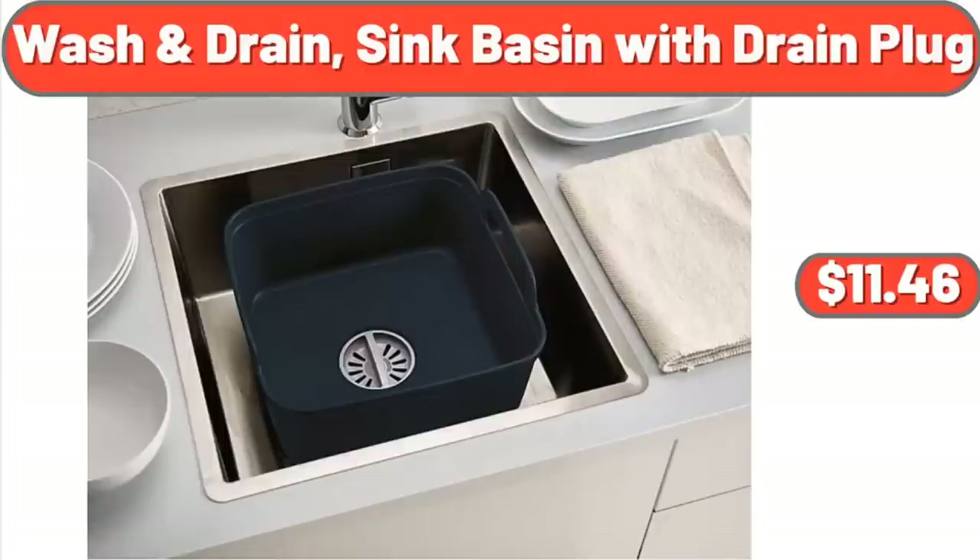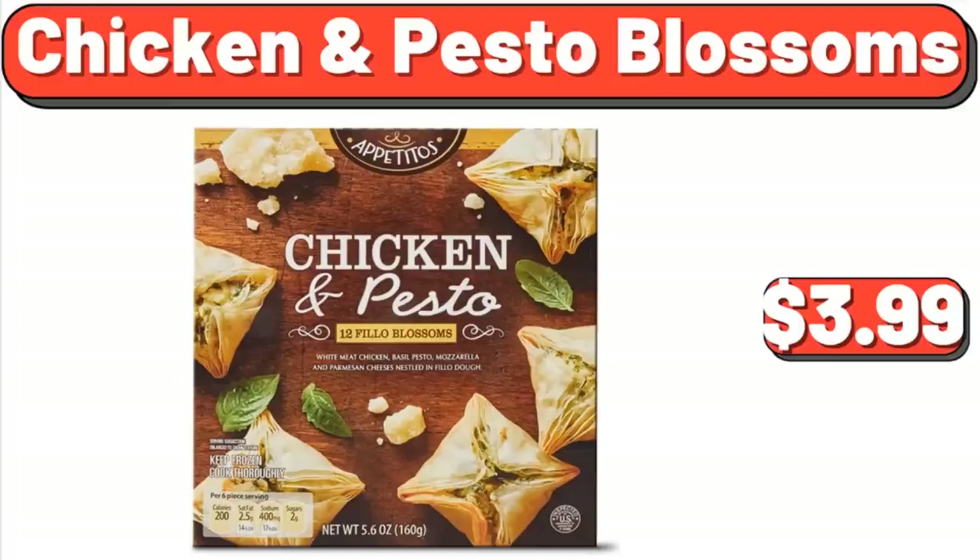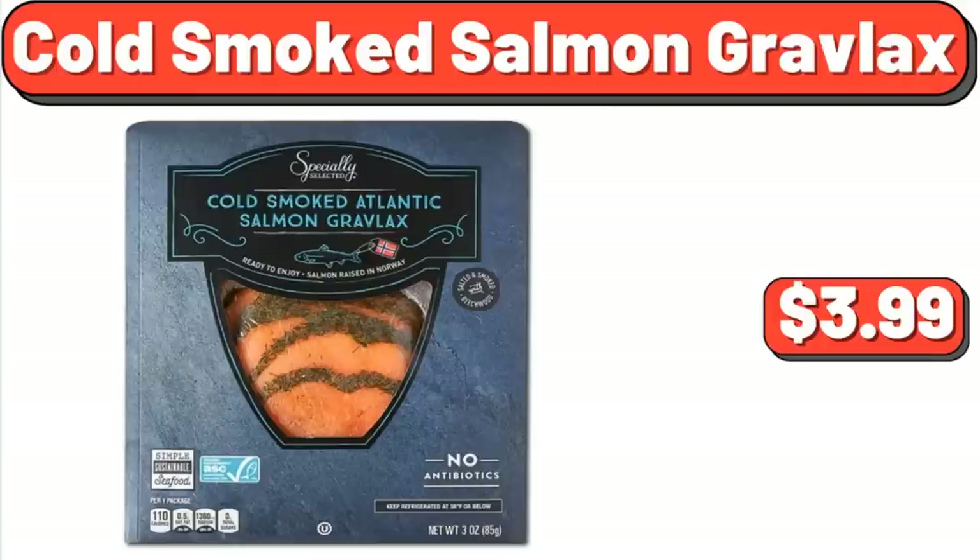Wash and Drain Sink Basin with Drain Plug, $11.46. Wine Dispensing Tote, $12.99. Chicken and Pesto Blossoms, $3.99. Cold Smoked Salmon Gravlax, $3.99.